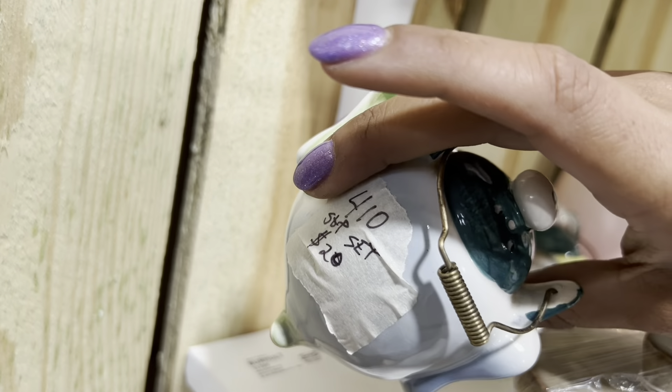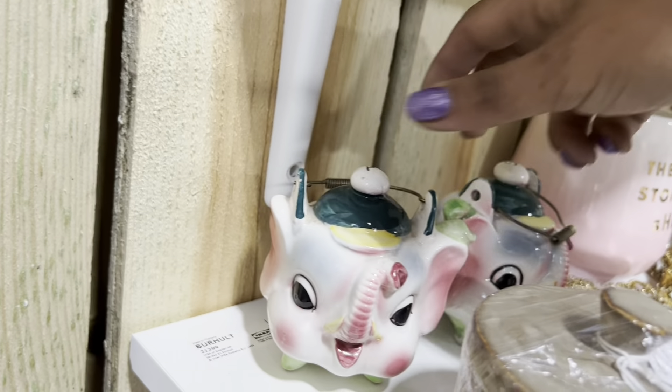I really like these elephant head salt and pepper shakers, but $20 — that's a hard pass.